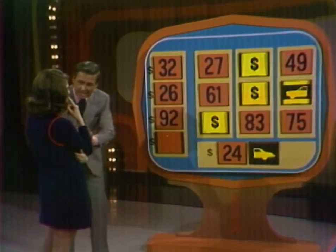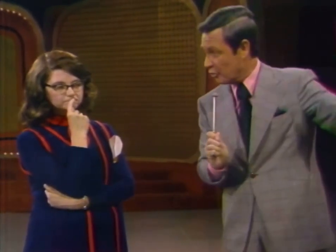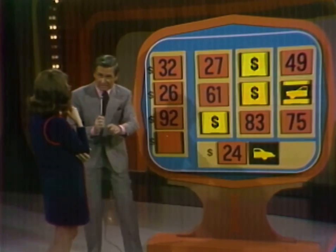Now, this will be your last choice, Kathleen, because this card will either go down here, in which case you have filled up these four spaces and you win this money, or the next card will go down here, in which case you'll win the car plus the $150.